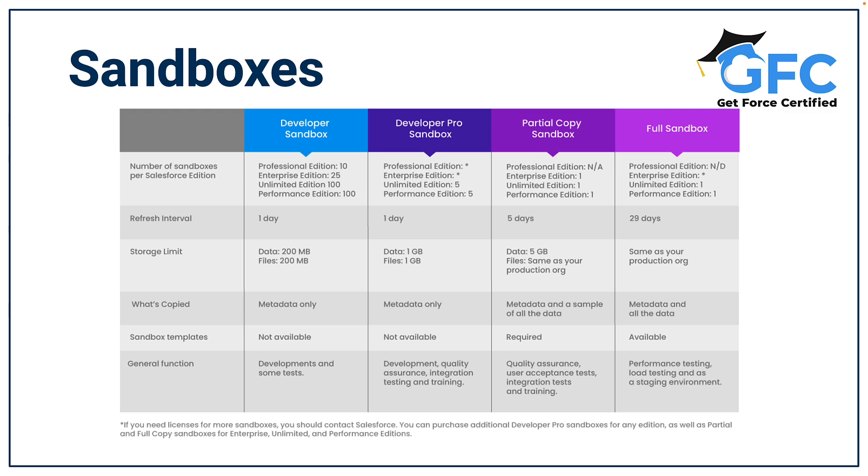The developer pro sandbox is similar to the developer sandbox but it can include up to one gigabyte of data. They can be used for development, QA, integration testing and training. Just like the developer sandbox, they can be refreshed once a day.